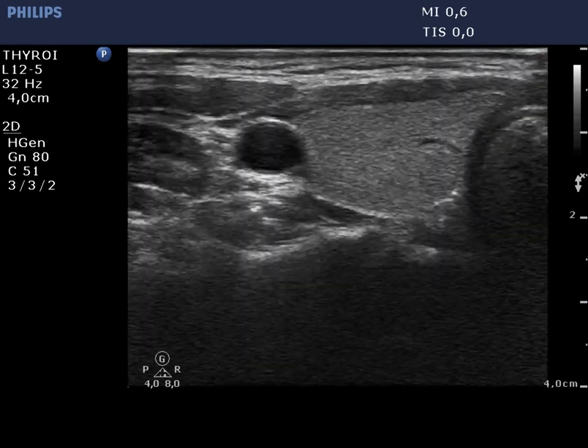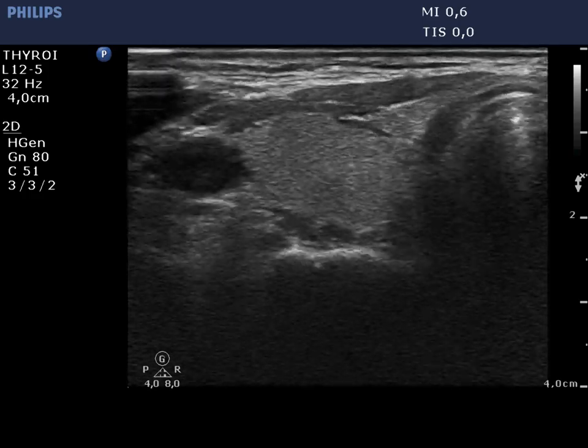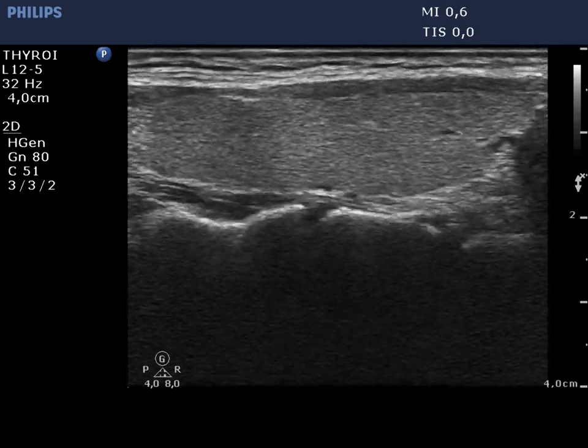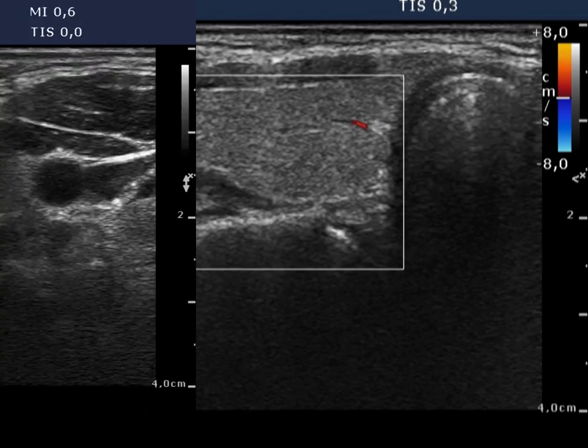The thyroid is intact. The echo structure is normal. Small punctate hypechoic spots correspond to vessels. The vascularization is decreased. Blood flow can be demonstrated only according to a small vessel.